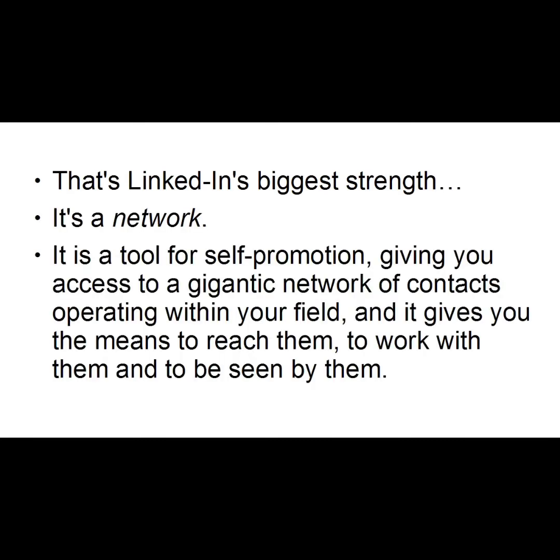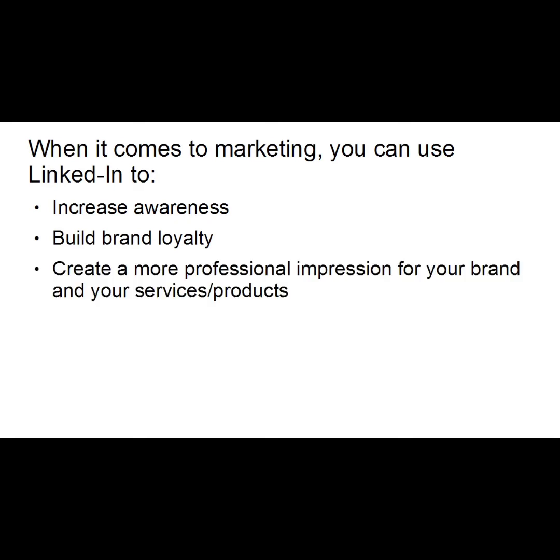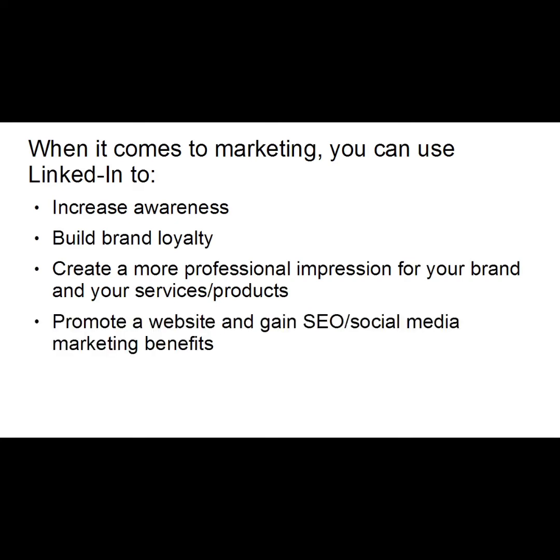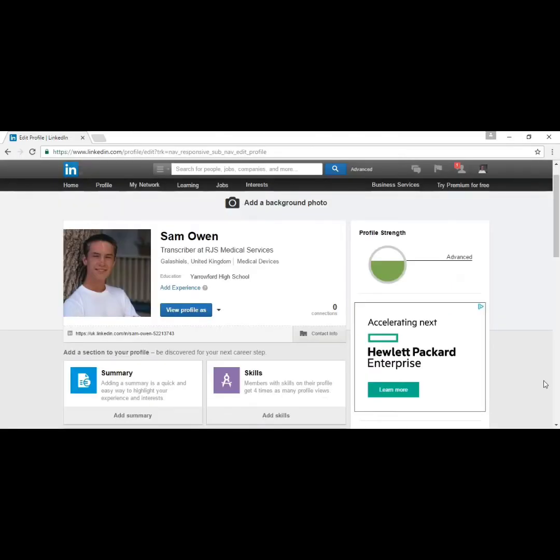LinkedIn is a tool for self-promotion, giving you access to a gigantic network of contacts operating within your field and the means to reach them, work with them, and be seen by them. When it comes to marketing, you can use LinkedIn to increase awareness, build brand loyalty, create a more professional impression for your brand, promote a website and gain SEO or social media marketing benefits, find potential clients and customers, and build leads and keep in contact with them.